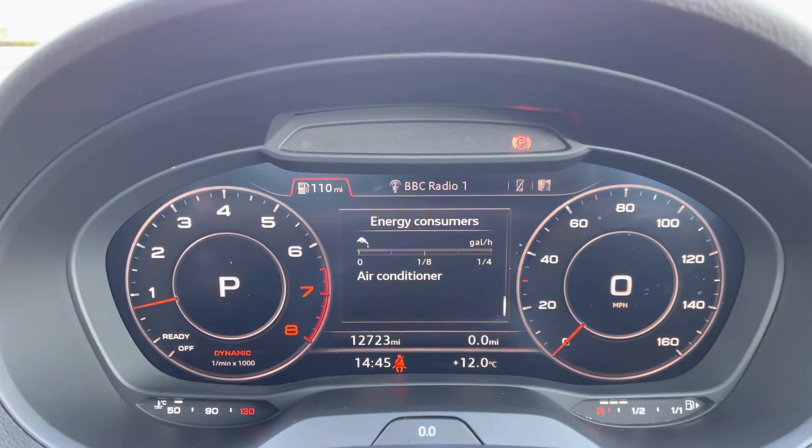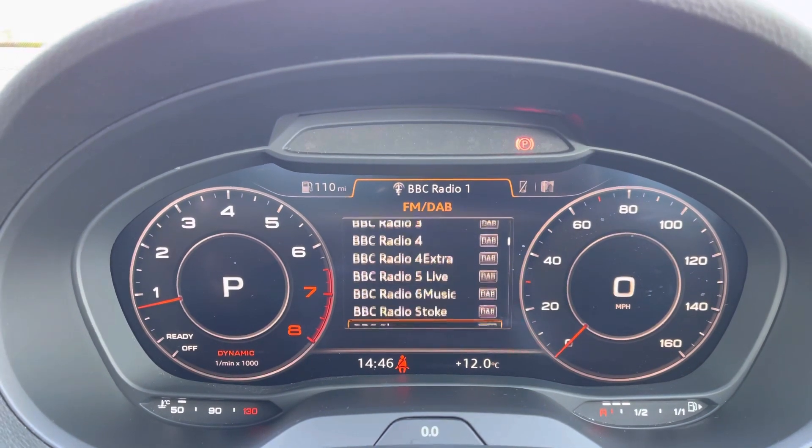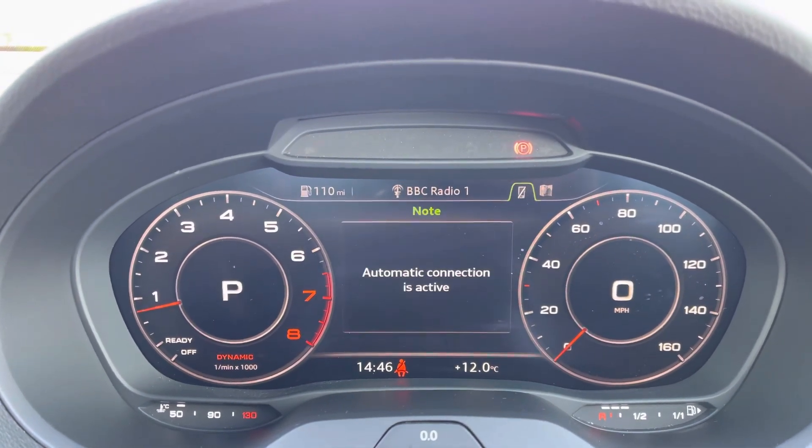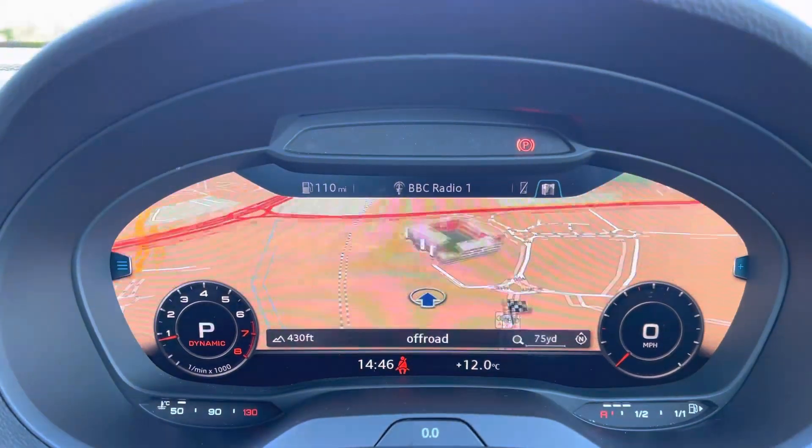The Audi Virtual Cockpit displays several functions such as a trip computer, provides you with a wide variety of FM DAB radio stations to listen to on the go, and you can view the high resolution map to navigate to your next destination.